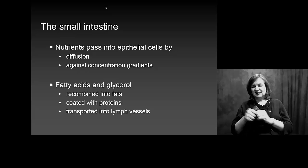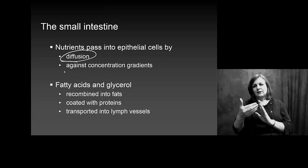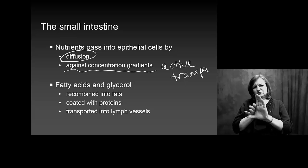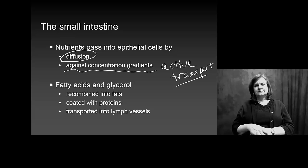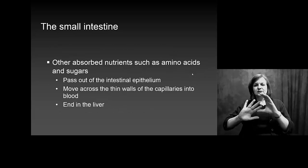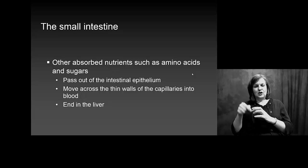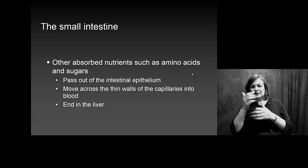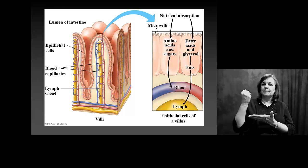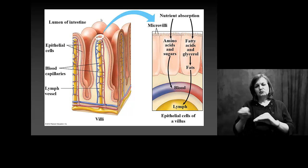Most of what you take up from your small intestine is because of diffusion. Occasionally we do have to go against concentration gradients with active transport, but much of what we get, fortunately, is by diffusion. If we're absorbing fats, amino acids, and sugars, we've got to get them into the cells of our small intestine.